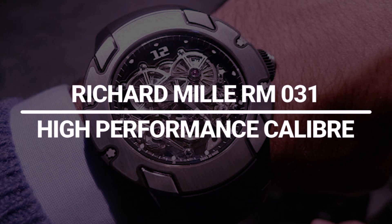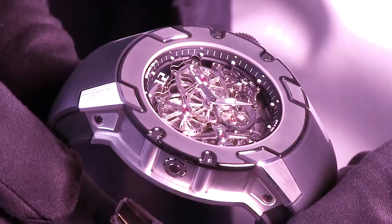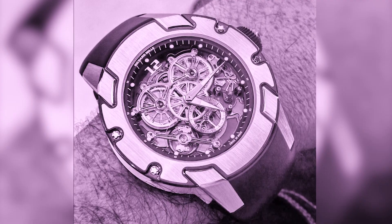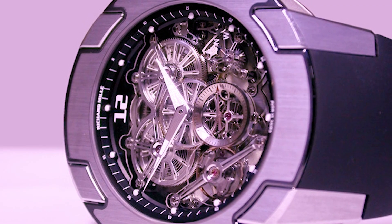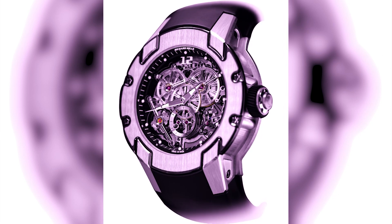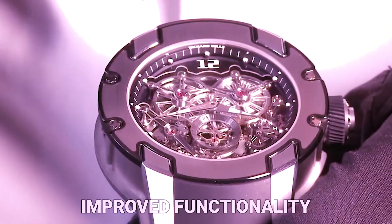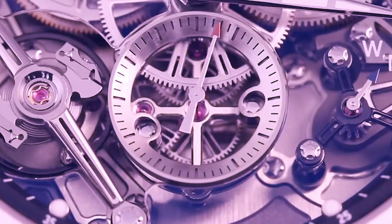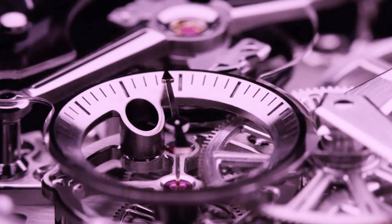Richard Mille RM031 High Performance Caliber. Richard Mille's watchmaking philosophy of technical aesthetics aims to strike and maintain a delicate equilibrium between the fields of art, sport, and lifestyle. The RM031 High Performance exemplifies these ideals — it was designed to take on the prototypical work of haute watchmaking art. With improved functionality as a bonus, it's hardly unexpected that Pharrell Williams would wear a timepiece made by the renowned Swiss brand Richard Mille.